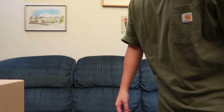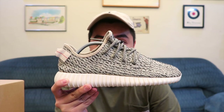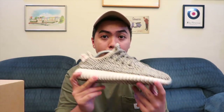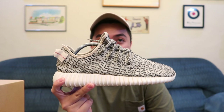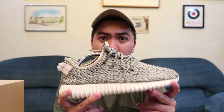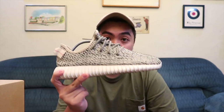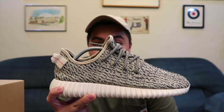I mentioned I'm off Yeezys, but I still have one pair remaining in my collection — the Yeezy 350 V1 in the Turtle Dove colorway. This is the only Yeezy I'm keeping because it holds a very sentimental memory for me. This was my first-ever raffle win here in the Philippines — actually one of the first times the Philippines introduced the raffle system. So this pair is definitely staying in my collection forever.